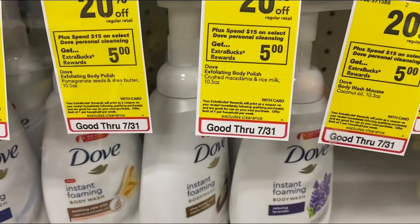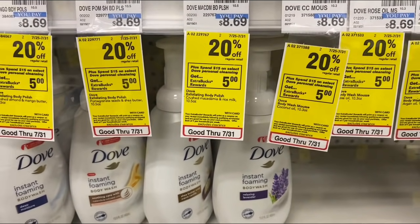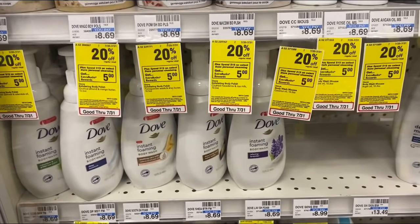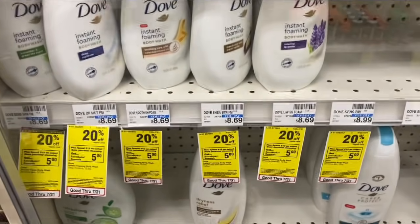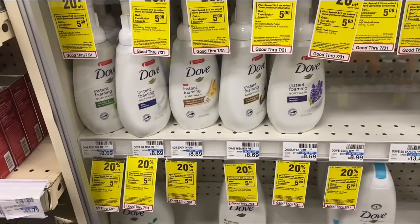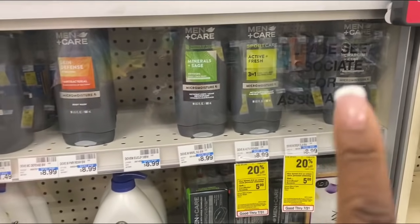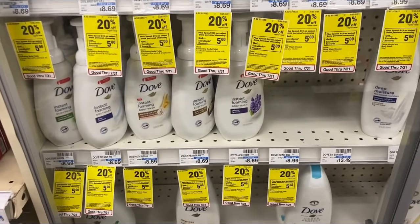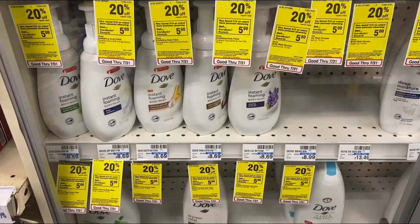My next deal: spend $15 on select Schick or intimate disposables — wait, actually personal cleansing — earn back a $5 Extra Buck, and they're 20% off. If you look in the ad it doesn't say you get $5 back online, but I'm confirming this deal in store. I'm going to pick up four Dove body wash — two women's and two men's — and use a $4 off $25 body wash CRT along with two BOGO Dove manufacturer coupons.